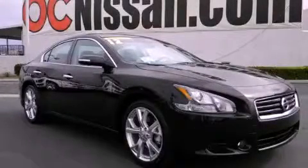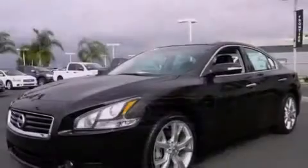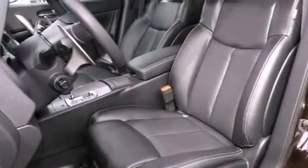This is a brand new 2012 Nissan Maxima. Its top features include a heated steering wheel, a moonroof, cruise control, a multi-link rear suspension, an electronic throttle, and a sport-tuned suspension.